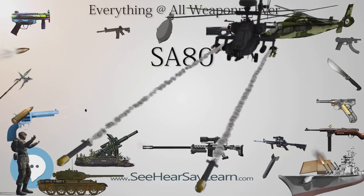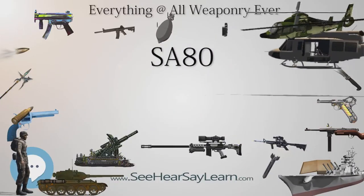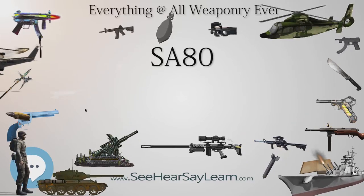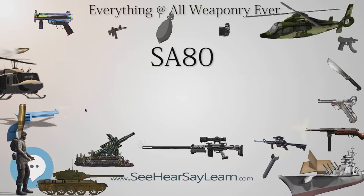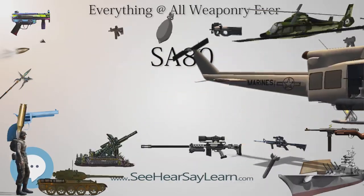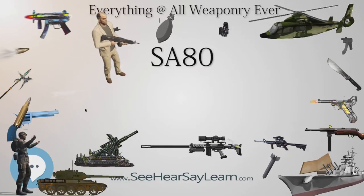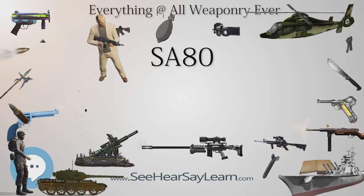The rear sight can be adjusted for windage and the foresight for elevation. In place of the SUSAT, a passive night vision CWS scope can be used, as well as a laser pointer. Weapons used by some Royal Marines, Infantry, RAF Regiment, Ministry of Defence Police, and other soldiers in Afghanistan have had the SUSAT replaced with the Trijicon Advanced Combat Optical Gunsight, ACOG. In 2011, the Ministry of Defence began issuing Elcan Specter four-times Lightweight Day Sights (LDS) to replace aging SUSAT units, forming the first stage of the FIST Infantry Enhancement Project.